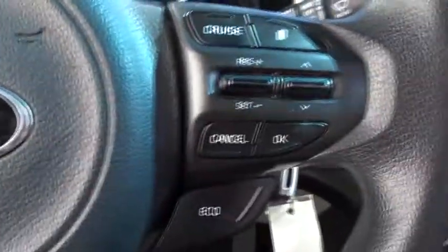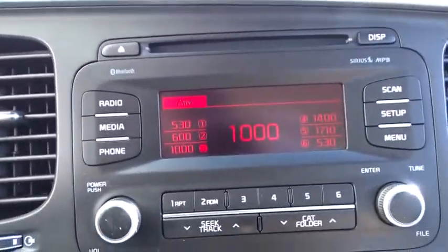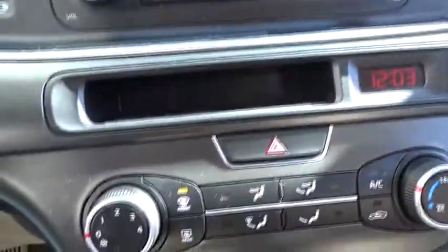Here are some of this vehicle's great options: stability control, traction control, anti-lock braking system, keyless entry, steering wheel audio controls, Bluetooth, power steering, adjustable steering wheel.